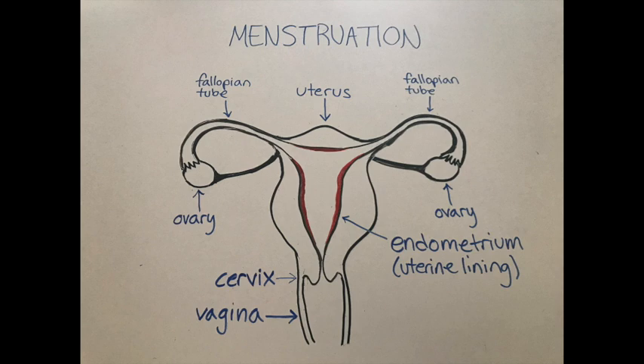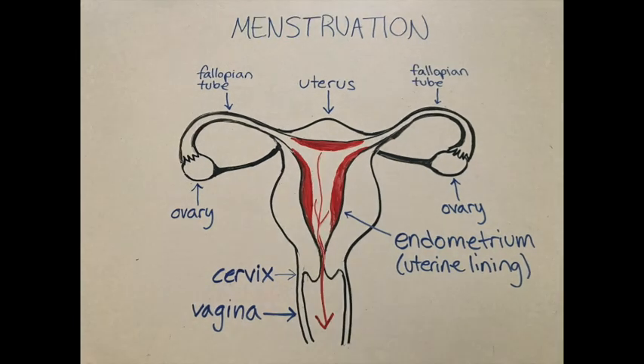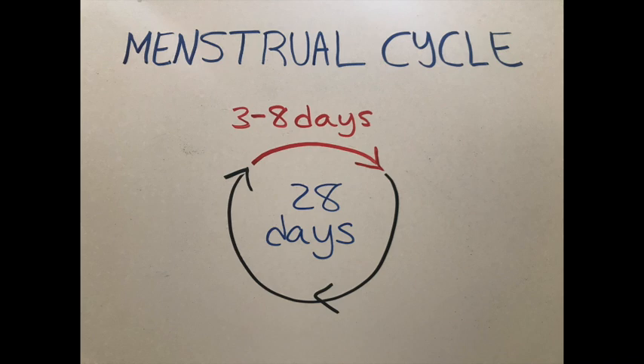The uterine lining thickens throughout your menstrual cycle, and menstruation, or a period, is the shedding of this uterine lining, which leaves the body through the vagina. The uterus is actually a muscle and it contracts during a period to help release the uterine lining and expel it from the body, which can cause discomfort in the form of cramping. For most people who menstruate, periods last for three to eight days, but this, like the length of your cycle, varies depending on the person.